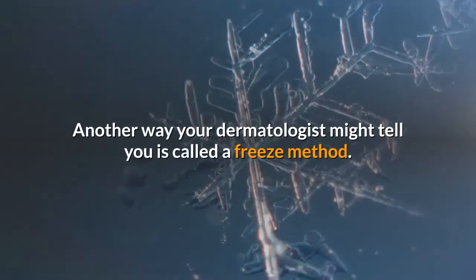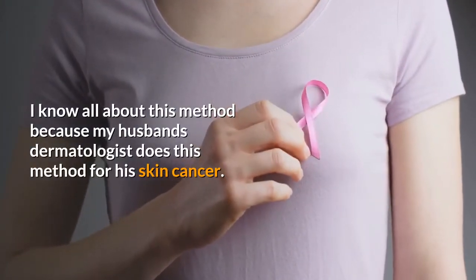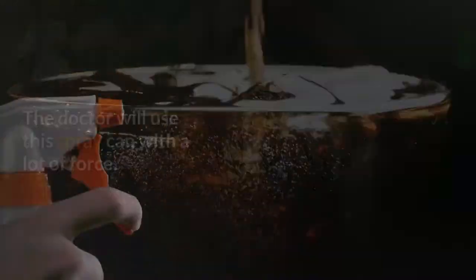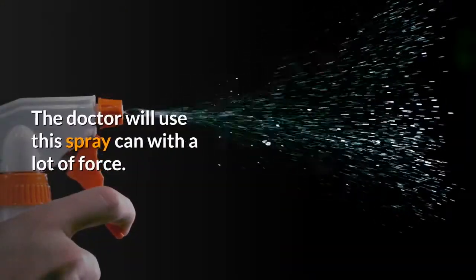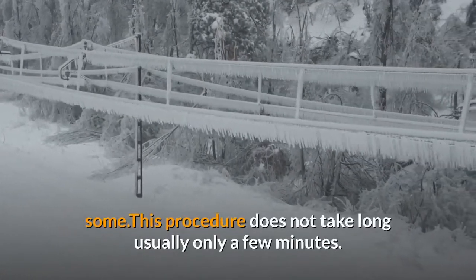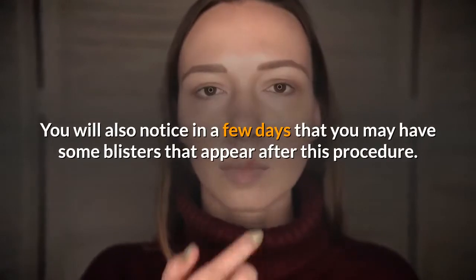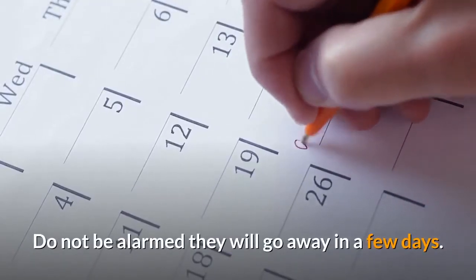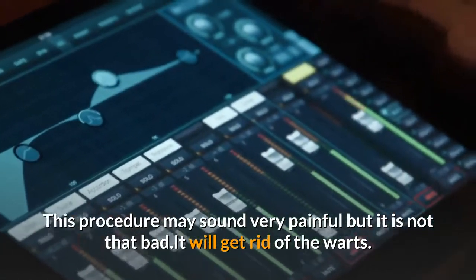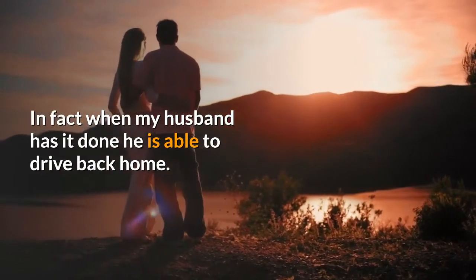The acid your doctor will use is a combination of salicylic acid and lactic acid. Another way your dermatologist might recommend is called the freeze method. This method is a little painful but is the fastest way to clear the warts up. The doctor will use a spray can with a lot of force — the spray comes out heavy and will freeze the warts. The freezing will burn some, but this procedure does not take long, usually only a few minutes. You may notice some blisters appear in a few days after this procedure, but do not be alarmed — they will go away. The burning from the procedure won't last very long, and in fact a patient is usually able to drive home afterward.